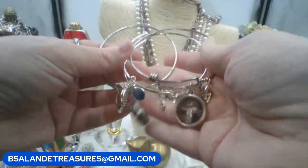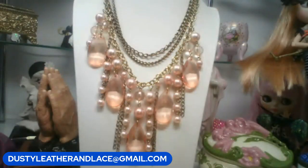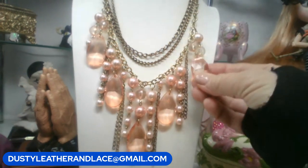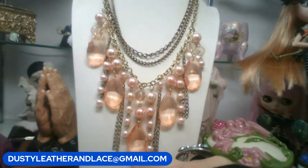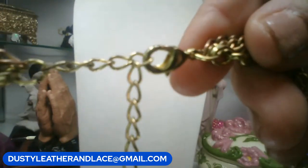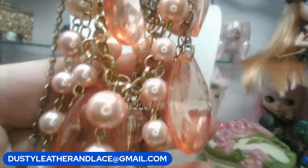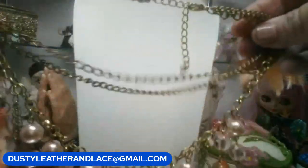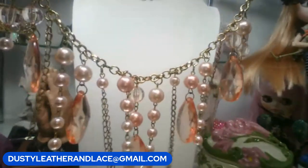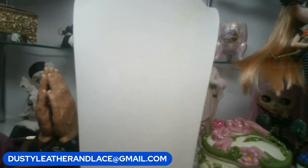Next: a mixed media cha-cha necklace with acrylic and faux pearl beads in a peachy ballet pink color on multi-strand gold tone. Ten dollars. Keyword is 'cha-cha necklace.'